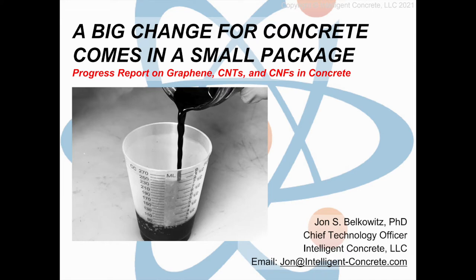Specifically, we're going to be focusing on a progress report on graphene, carbon nanotubes, carbon nanofibers, and concrete. A big change for concrete comes in a small package. The impetus of this presentation is to show you something new, to give you a solution set to a set of problems that we currently have, ultimately to make concrete stronger and last longer.